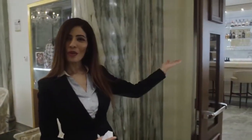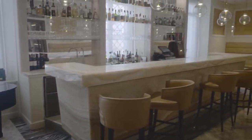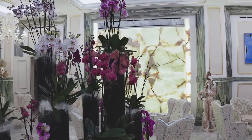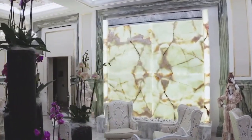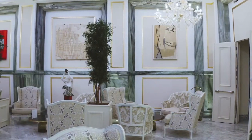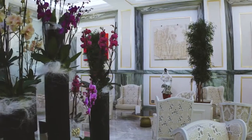We start with our Onyx bar. This is our lobby. Here I would like to tell you a small history about the hotel. This hotel was before a historic bank, built in 1930.